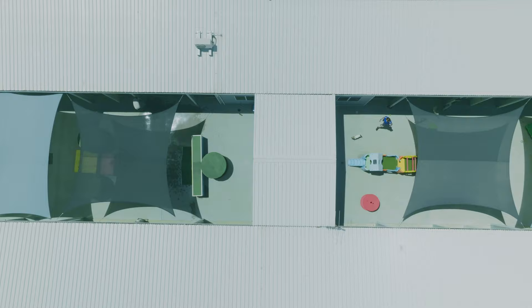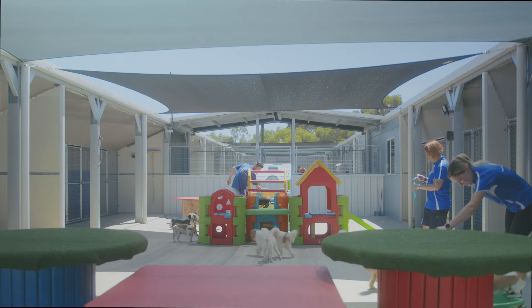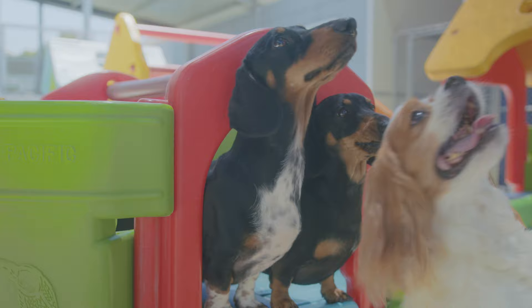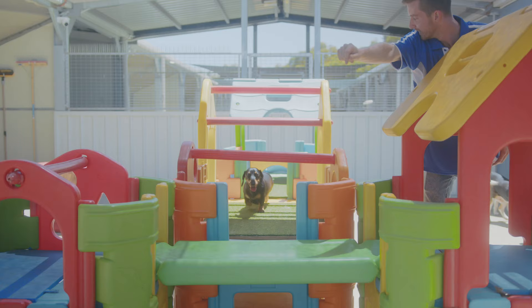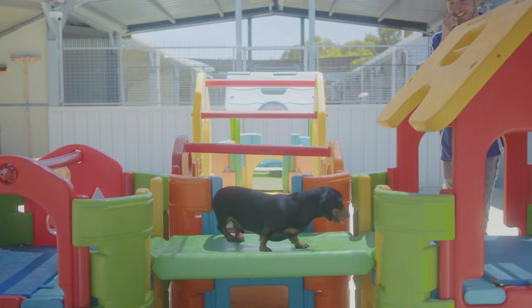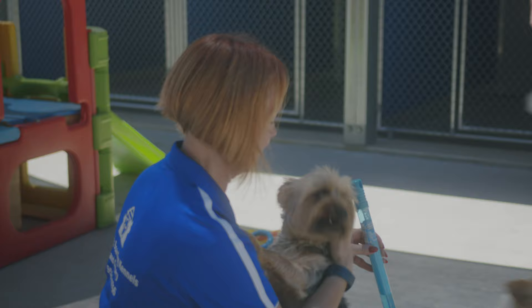Our activity courtyards have incorporated climbing frames, tunnels, raised platforms, ramps and paddling pools — everything to keep your dog happy and stimulated. We utilise our activity yards in conjunction with the grassed yards to provide extra variety. If you choose to pay for extra playtimes with your dog, it will be in this area where they will enjoy quality interactive time with our dedicated staff.